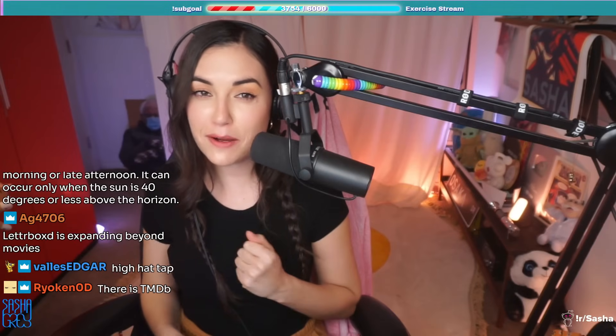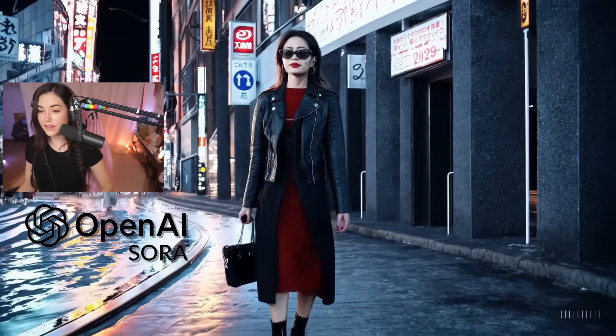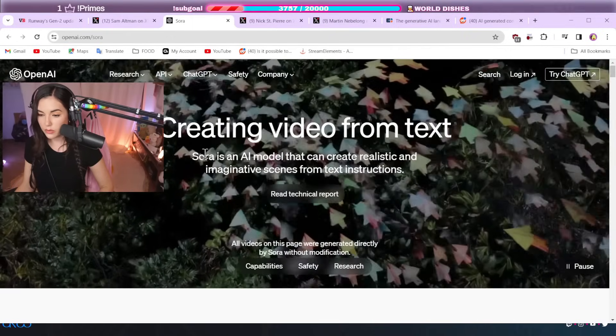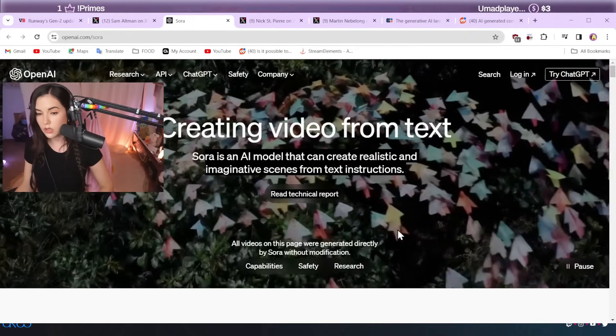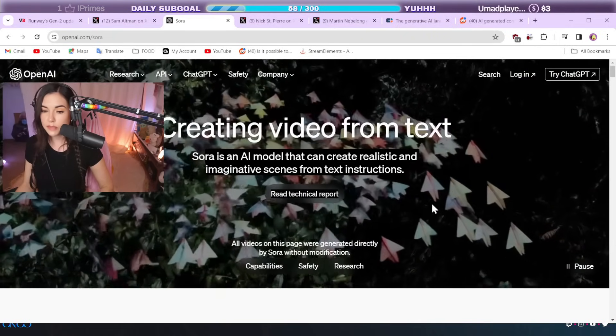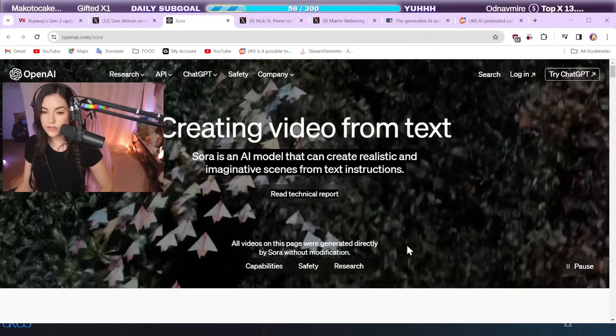What's up, everyone? Today we're going to be talking about OpenAI's Sora. It is an AI video generator. I have reservations in terms of creativity and art, so let's dig in. Sora is an AI model that can create realistic and imaginative scenes from text instructions. So what that means is you can put in a text-based prompt into Sora, and it will respond with a video.